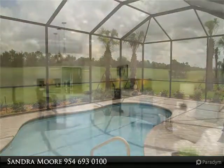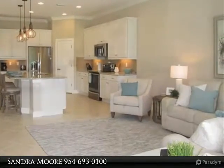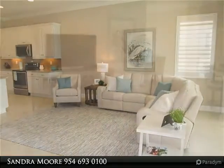Heated pool, sweeping golf course view, huge lanai, stainless steel appliances, designer lighting and fans, paver surrounded pool, tile floors, custom tile work, plantation shutter window treatments. Who could ask for more?